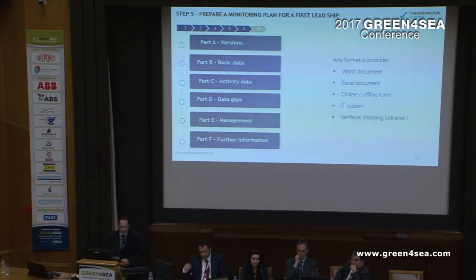Use any format for your monitoring plan that you wish — there is no restriction. You want it to be Word, Excel, PDF — something your IT system can provide. You can also use the Verifavia Shipping extranet, which guides you through the six-step process and helps you complete it.